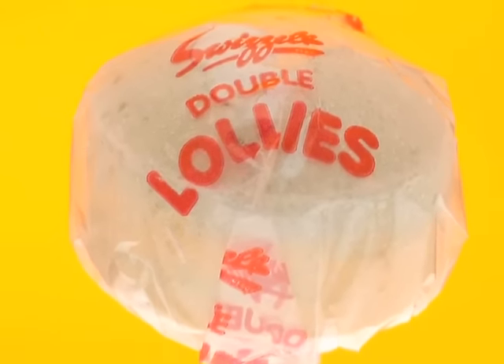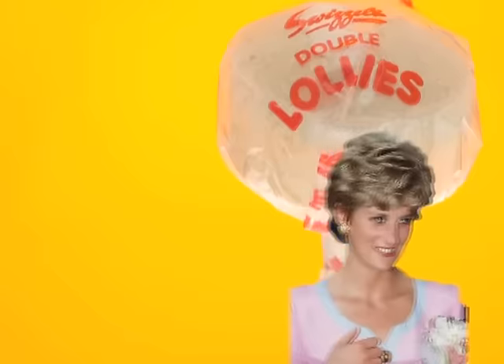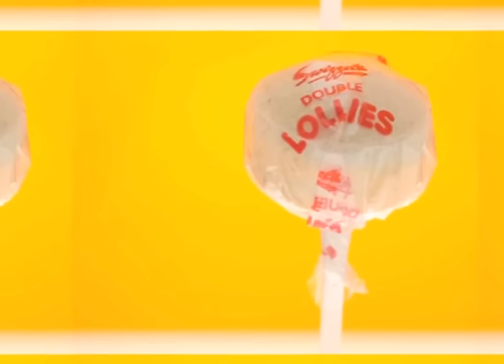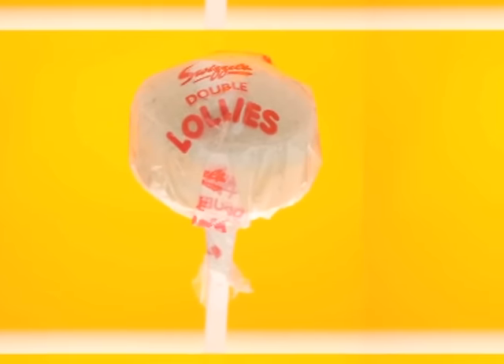Swizzles was such an iconic sweet brand that Princess Diana toured their factory in 1991. As well as their candy whistles — a lipstick-like stick of candy inside a whistle — Swizzles were also famous for the tasty double lollies, which combined two flavours, one on top and one underneath.